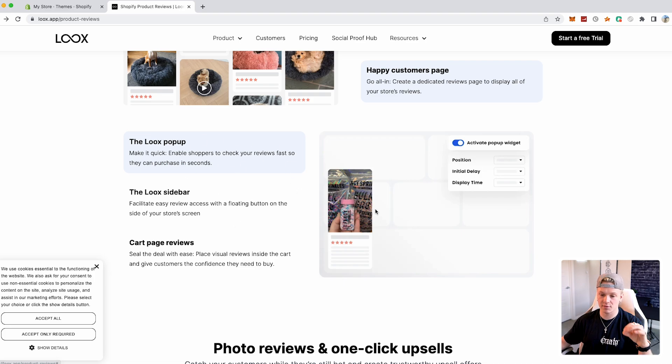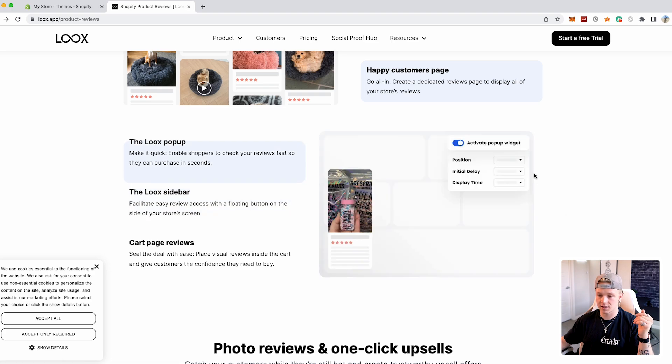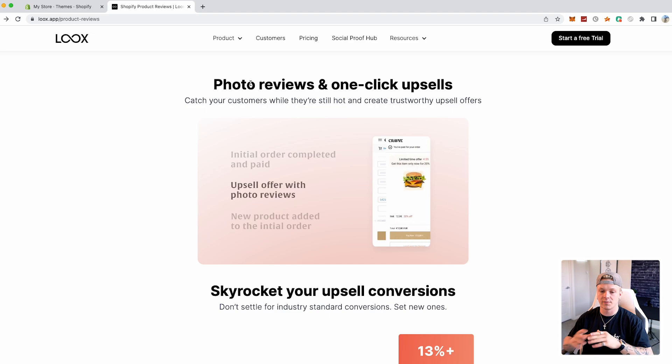There's also the Loox popup, which enables shoppers to check reviews so fast they can purchase in seconds. The Loox sidebar provides easy review access with a floating button on the side of your store screen. You can also have cart page reviews — having reviews on the cart page makes somebody feel more verified and confident about purchasing. I do reviews differently for each store because with different products they appeal to different audiences who like different things.